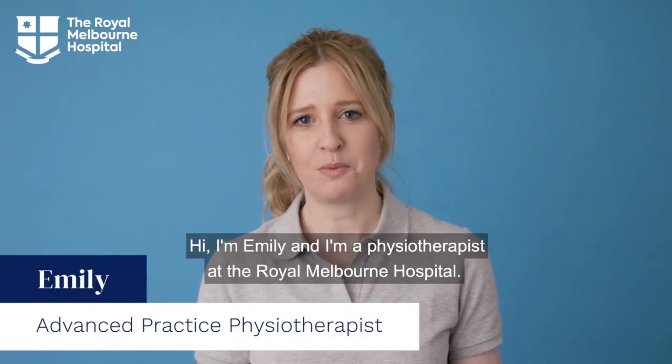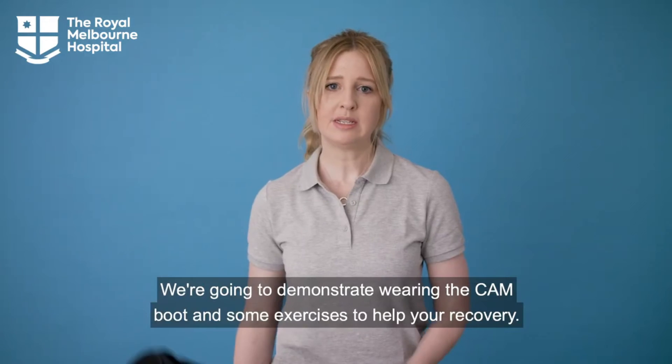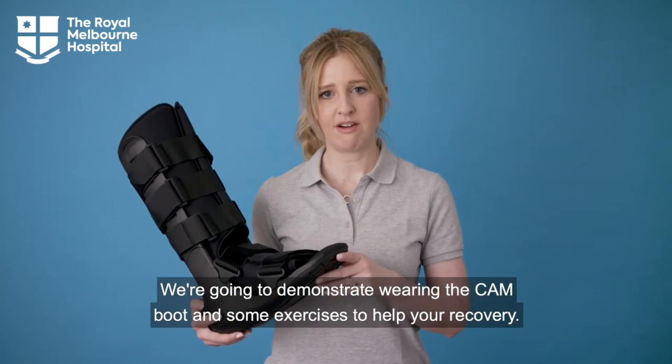Care at home. I'm Emily and I'm a physiotherapist at the Royal Melbourne Hospital. We're going to demonstrate wearing the cam boot and some exercises to help your recovery.